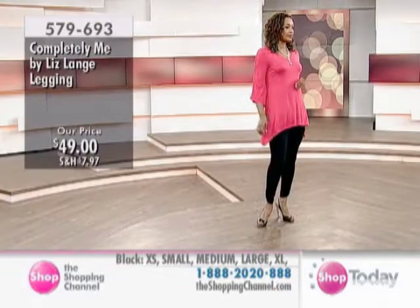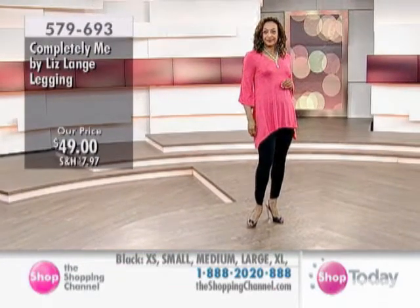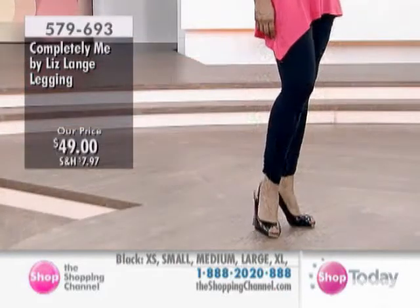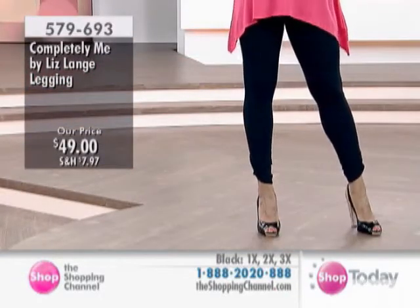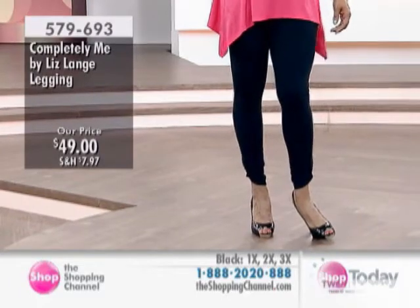I really want to be dressing every woman — that's really what I'm about. And I'd love to try. It's 95% cotton, 5% spandex — nice and breathable and comfortable, too. And we're going to walk up there in a second at 579693.